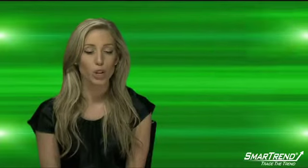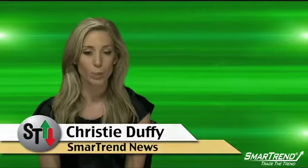I'm Christy Duffy for SmartTrend News. For more on this report, you can find it on our website, tradethetrend.com, where you can also find more information on how you can become a subscriber of SmartTrend Alerts.